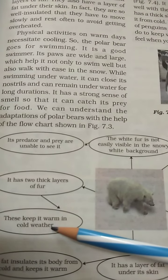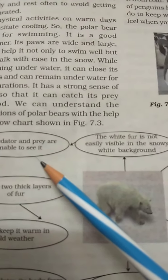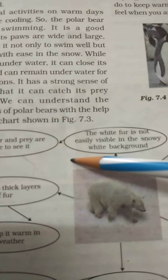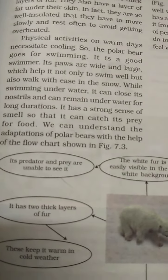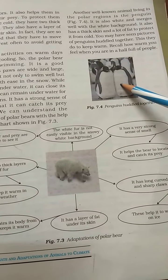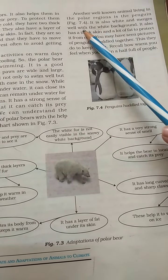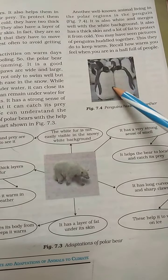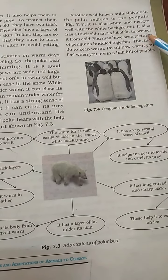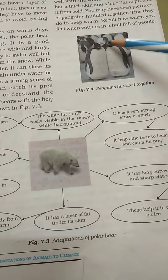These layers of fur keep it warm in cold weather. Another well-known animal living in the polar region is the penguin. It is also white and merges well with the white background. It has a thick skin and a lot of fat to protect it from the cold.